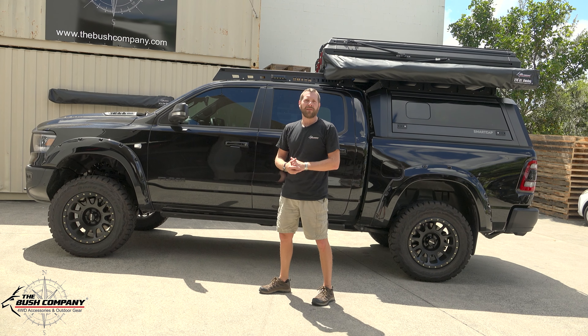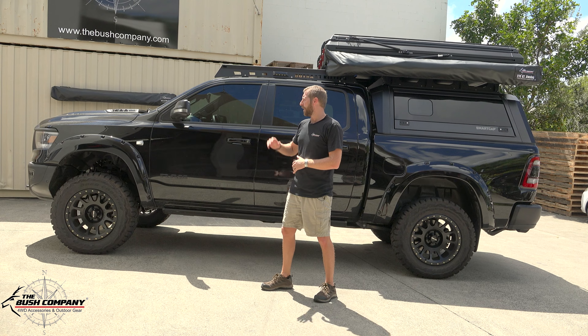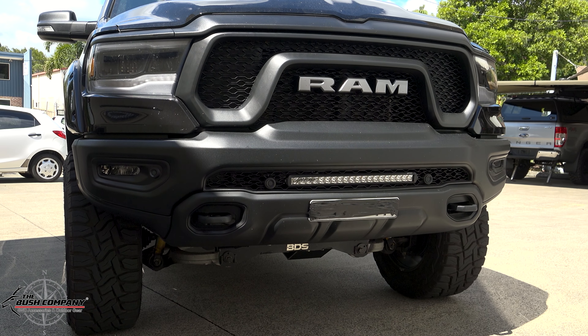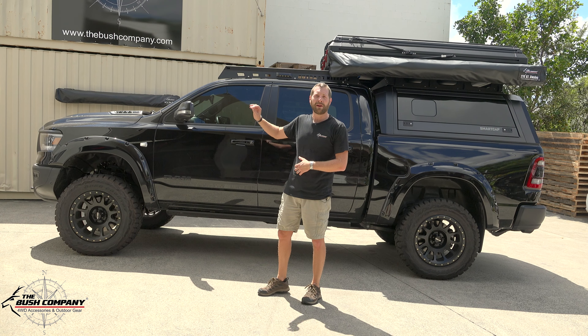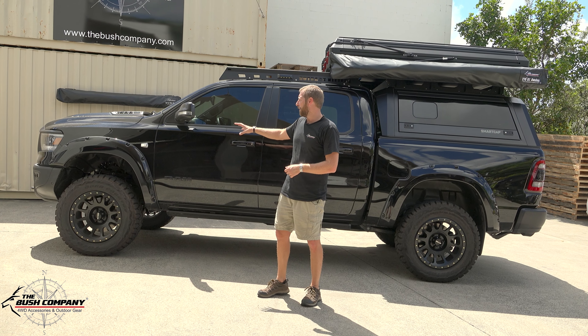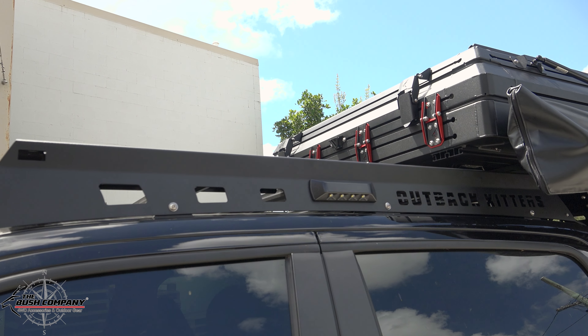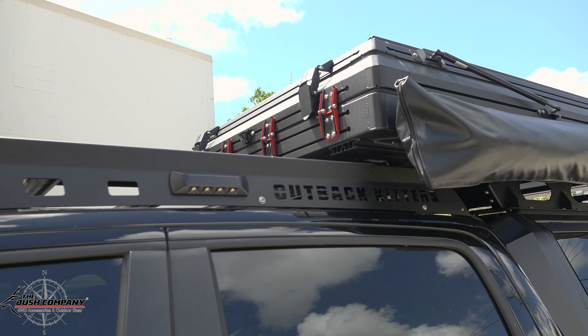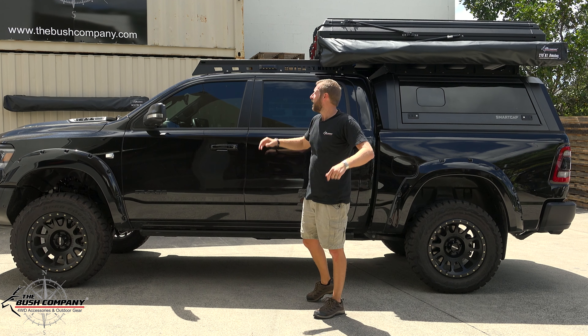Running the 5.7 liter Hemi V8 engine, going off the front of the vehicle we've got an integrated Lightforce LED light bar which just came out really, really neat inside the bumper integration. On the top of the vehicle you can see this really nice slick roof rack from Outback Hitters.